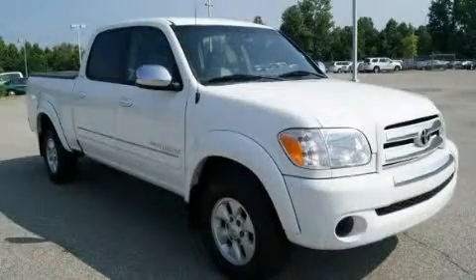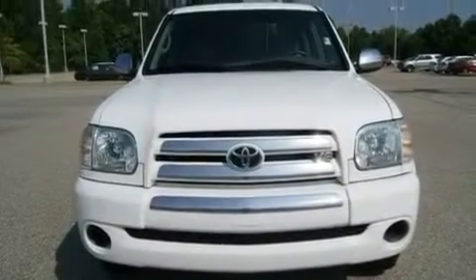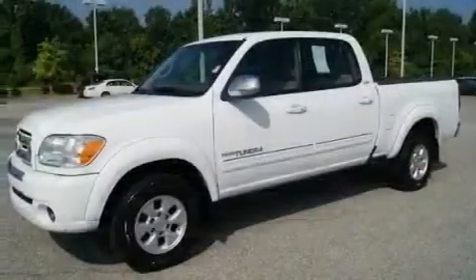This is a 2006 Toyota Tundra — strong, durable, and dependable. It has a 4.7-liter 8-cylinder engine and an automatic transmission.